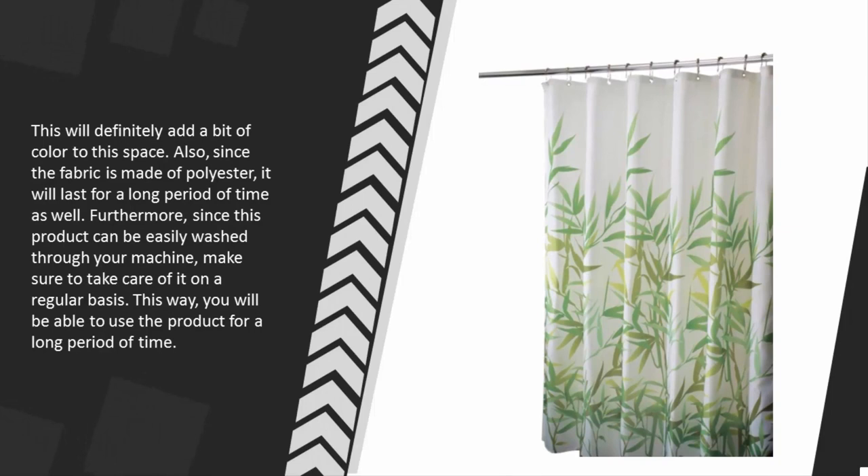Since the fabric is made of polyester, it will last for a long period of time. Furthermore, since this product can be easily washed through your machine, make sure to take care of it on a regular basis. This way you will be able to use the product for a long period of time.